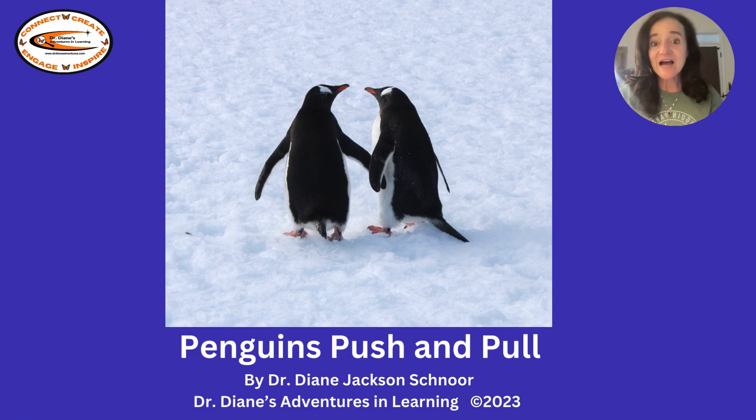Happy Read Aloud Day. I'd like to share some work that I've done regarding penguins and the concept of push and pull. Penguins Push and Pull by Dr. Diane Jackson Schnorr. All text and photographs copyright Dr. Diane Jackson Schnorr 2023.